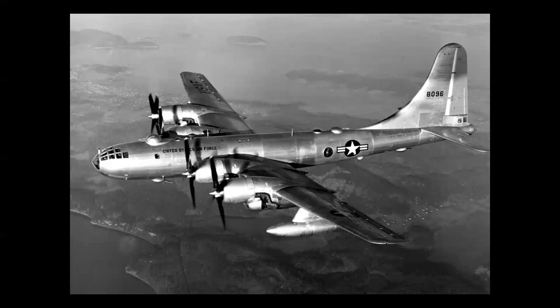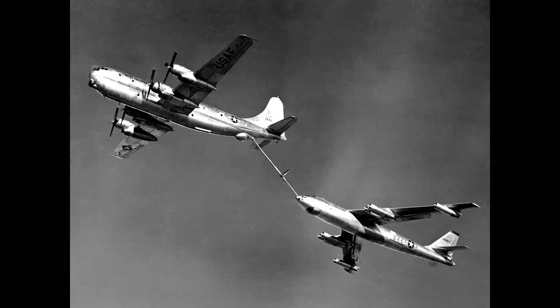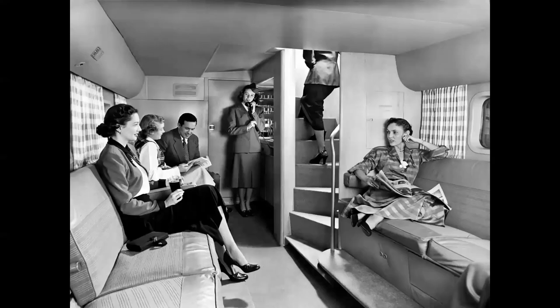Then they took a B-50 wing and tail and wrapped those around a cargo fuselage, so this became the C-97 Strato Freighter. Then they took the Strato Freighter and put an air refueling boom on it, producing the KC-97. Ultimately, they took the final version of the C-97 and made it into a passenger airliner — the Model 377 Strato Cruiser. This was a revolutionary airplane in its day because it featured a lower deck club lounge with a spiral staircase up to the main cabin — the lap of luxury.